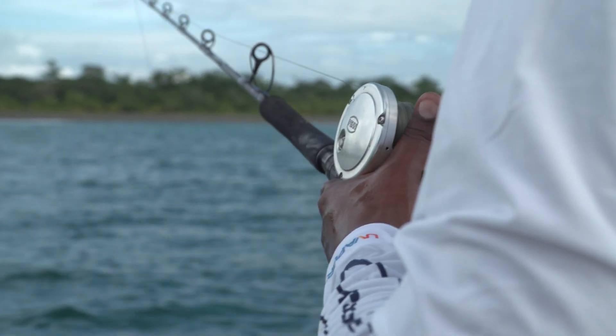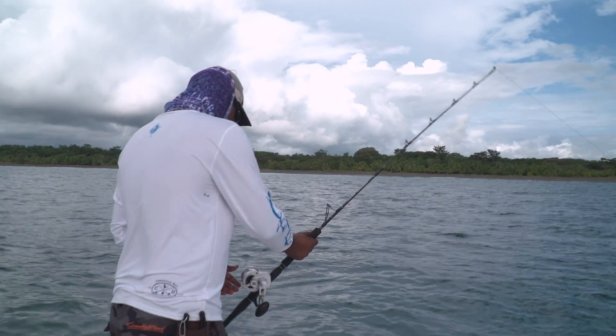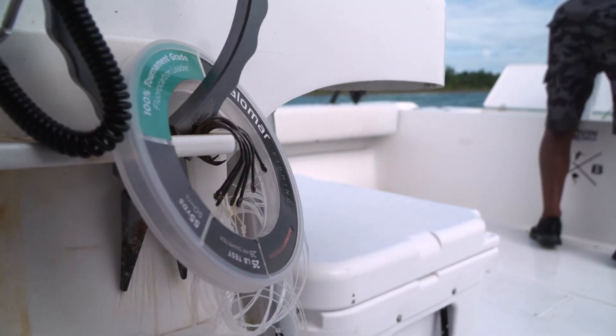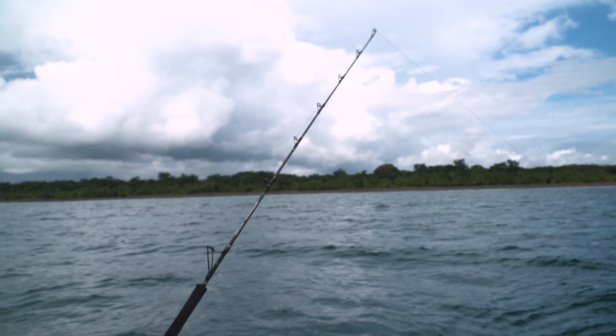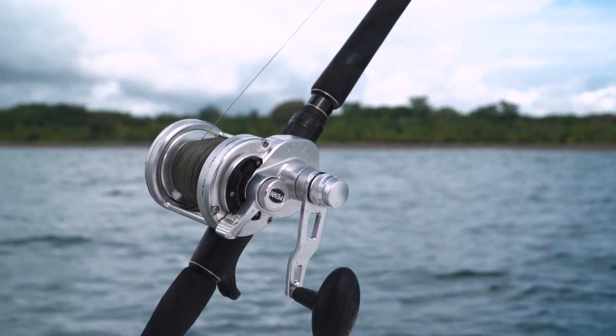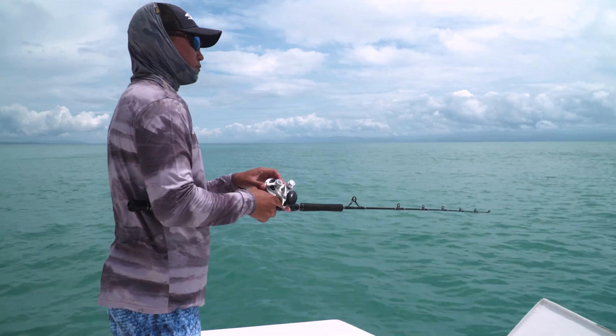After that early morning fight and an unexpected show from the rooster, the first mate — with help from some Palomar leaders — throws another bait on a sinker and lets it drop. The rain isn't too far off, and everybody's eager to land another fish. And this time, it's Rodriguez that steps up to the plate.